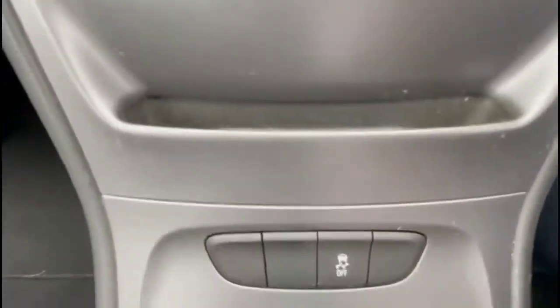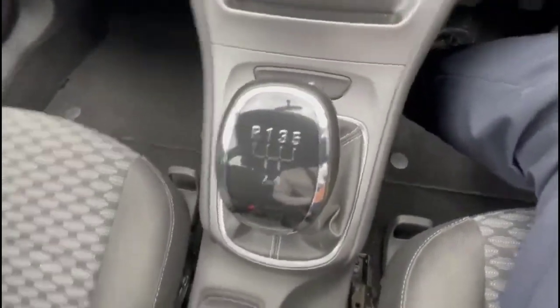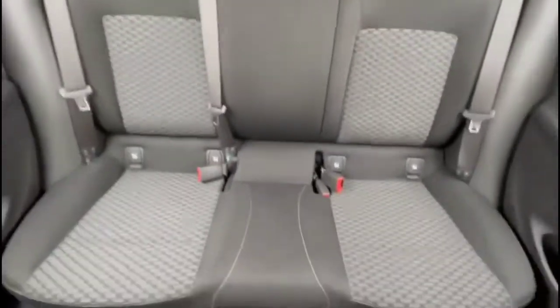There's also air conditioning with a pollen filter and a 5-speed manual gearbox, plus a USB connection, central storage, and rear ISOFIX provision.